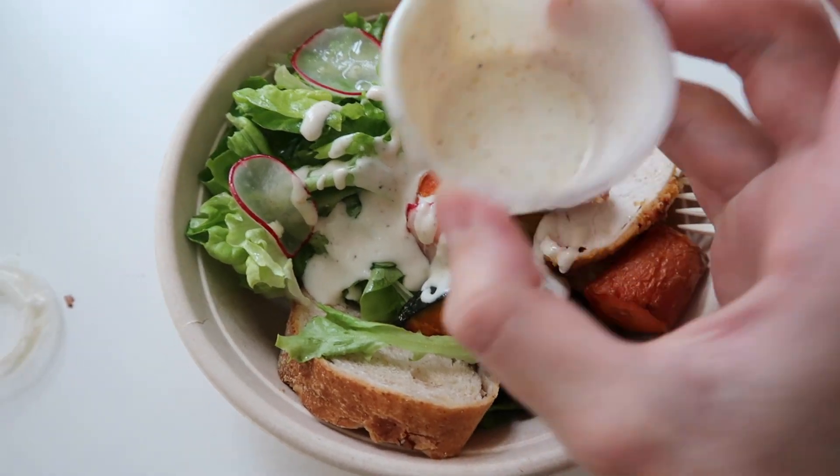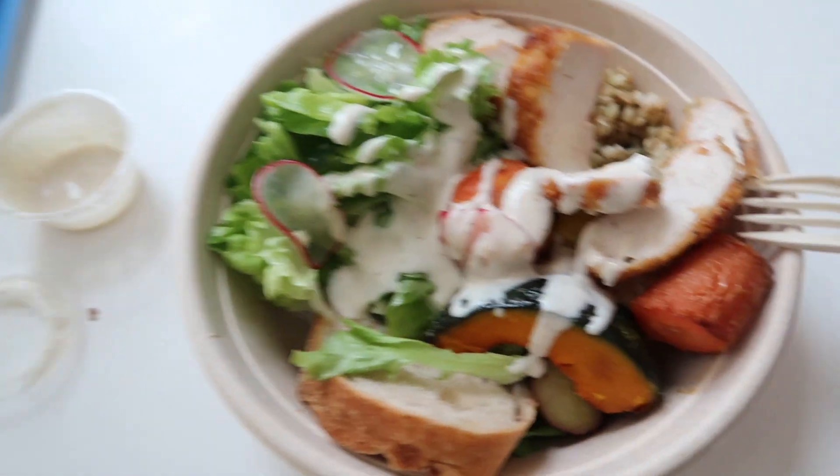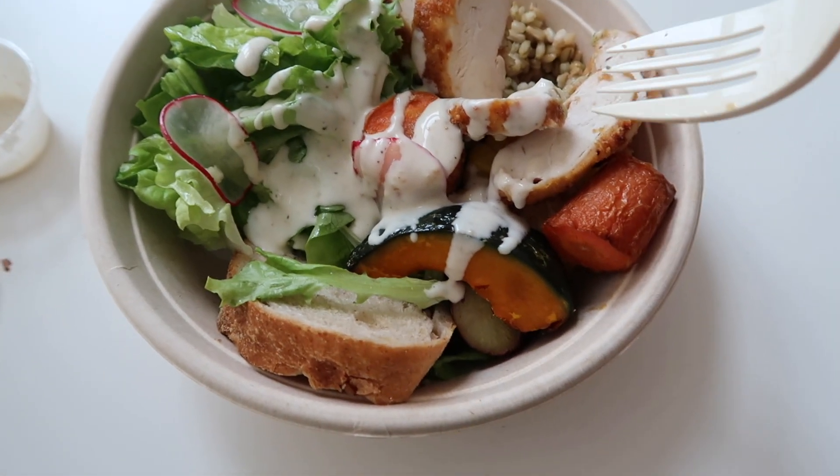Oh my gosh, it's so good, this bowl. I'm obsessed with it. I always leave a little bit in the container so that I can dip the chicken in it. I got this delicious bite — chicken and sweet potato. It is so good. I don't know how they cook this chicken, but it is next level. Okay, I'm going to finish my lunch, and then we'll head out to Isntree.